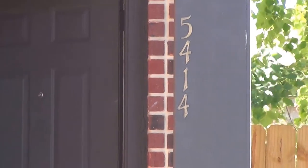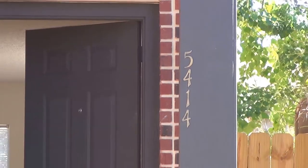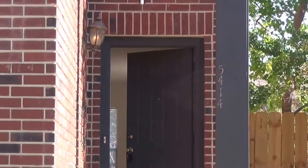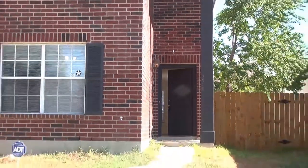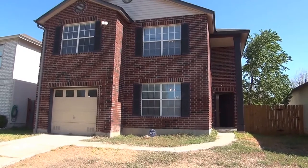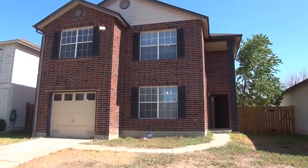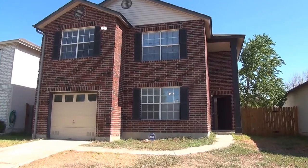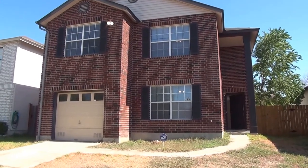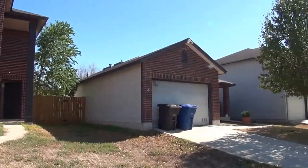This is a property at 5414 Amy Lane. This property is located off Judson and 604 area. It's a four-bedroom, two-bath, with approximate square footage of 2180. It's in the Stonewood subdivision.